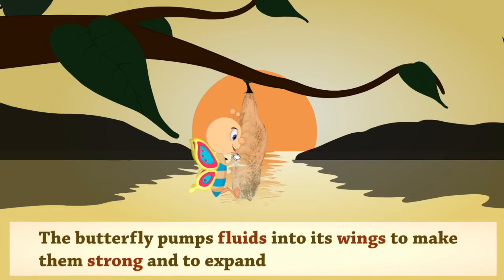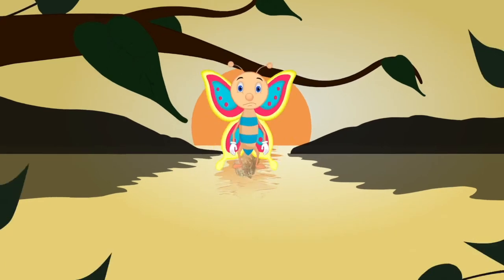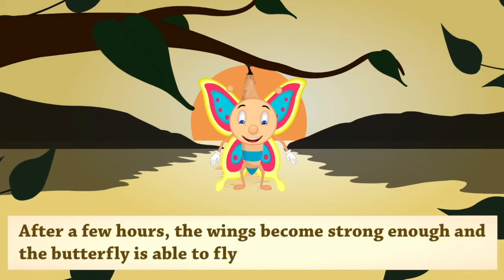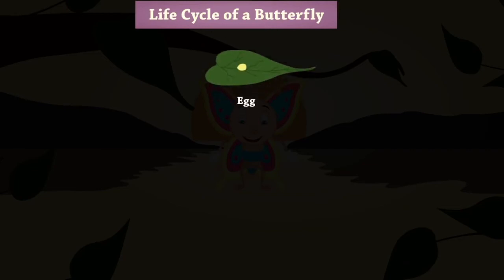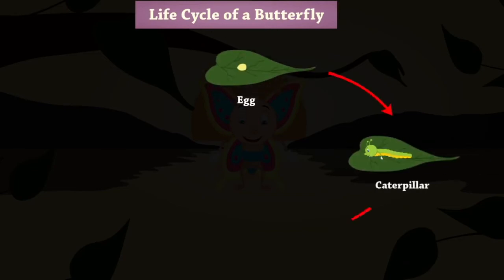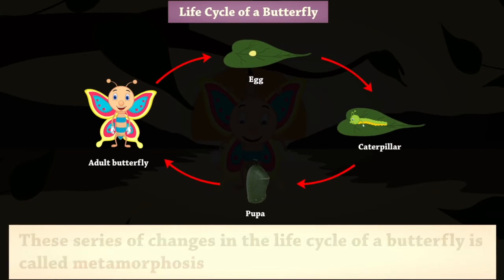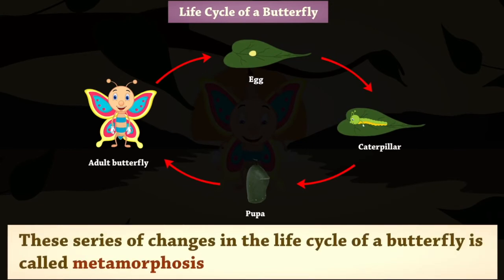The butterfly pumps fluids into its wings to make them strong and to expand. After a few hours, the wings become strong enough and the butterfly is able to fly. These series of changes in the life cycle of a butterfly is called metamorphosis.